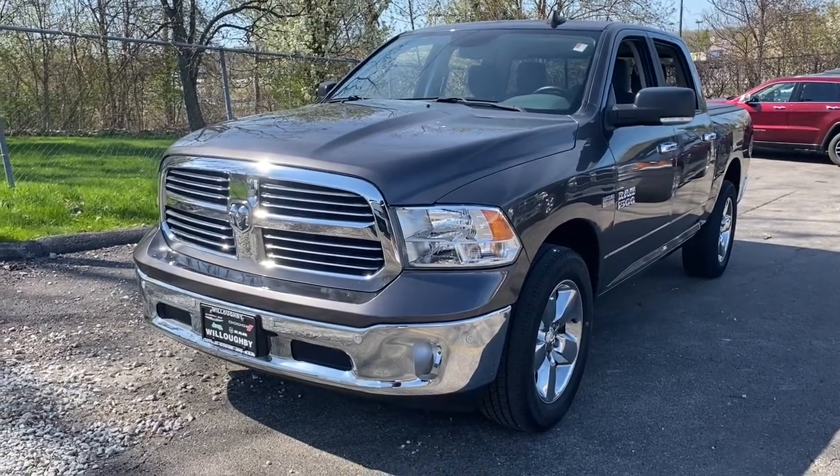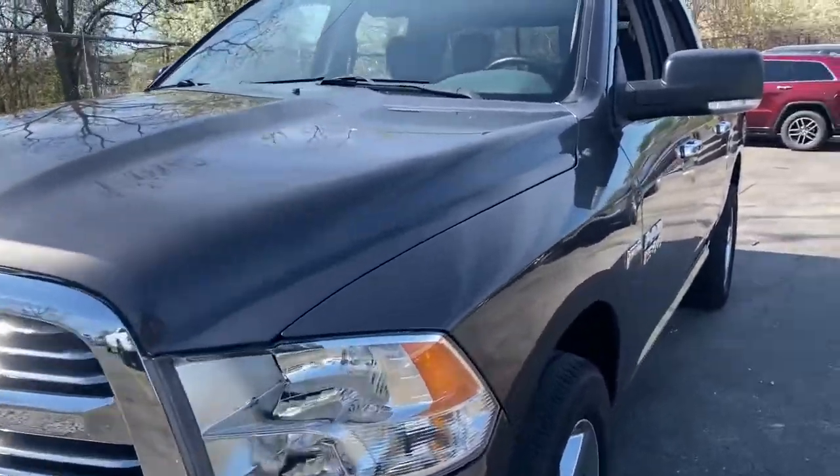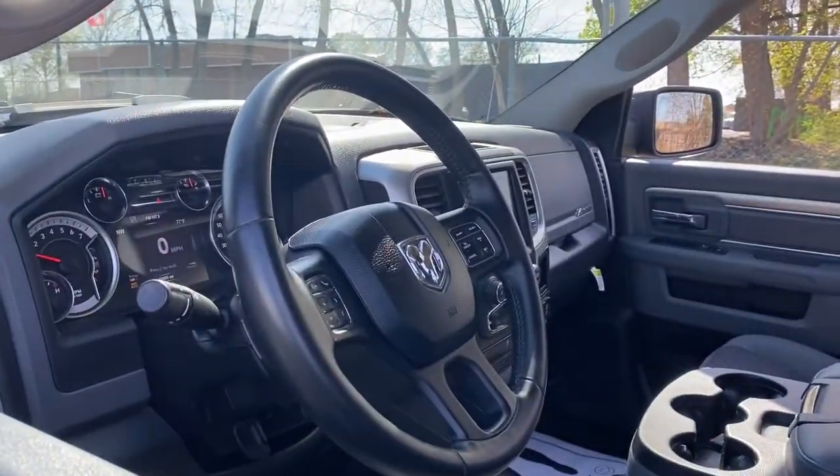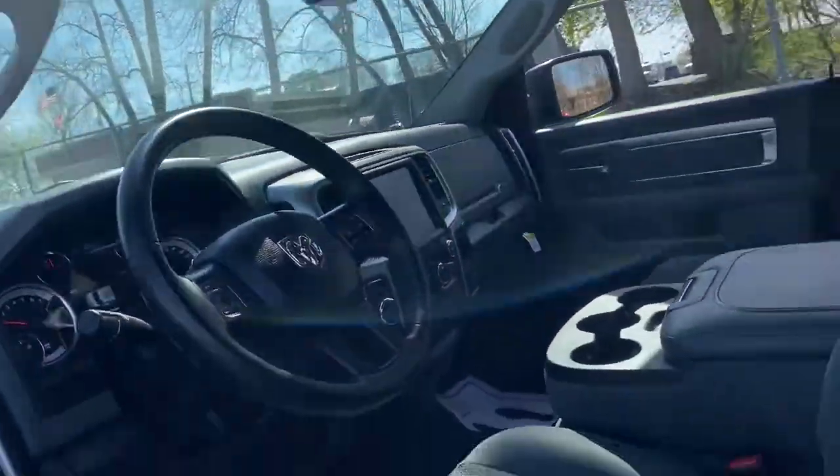These are just some of the great options this vehicle comes with: fog lamps, aluminum wheels, electronic stability control, trip computer, power windows, four-wheel disc brakes, and power steering.